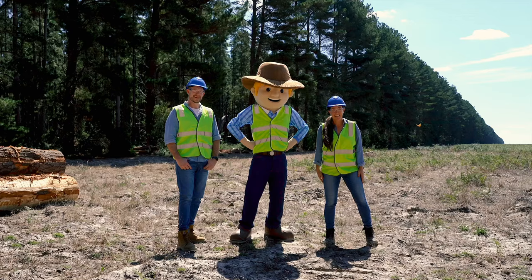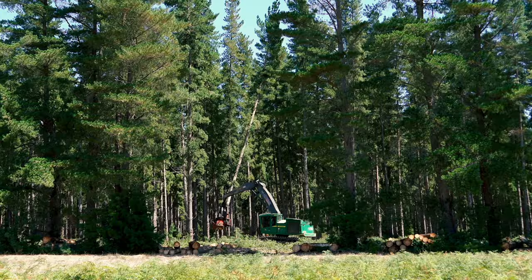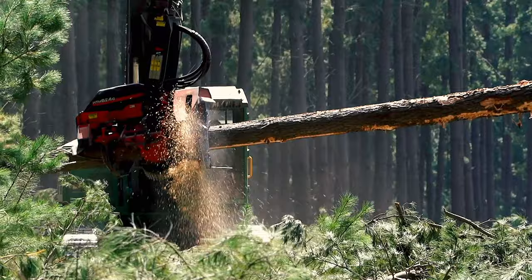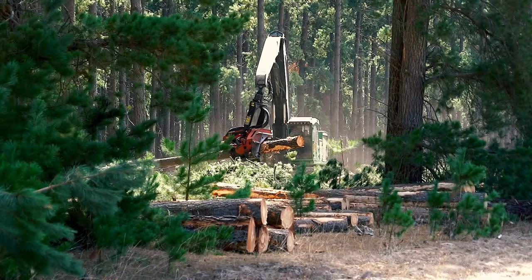There's one thing Ben has always wanted to say in a forest: "Timber! And clear everyone!" The harvester cuts the logs into a certain length and then stacks them into piles, ready for the forwarder to collect.